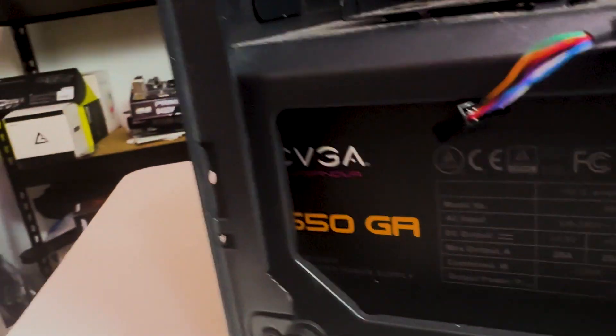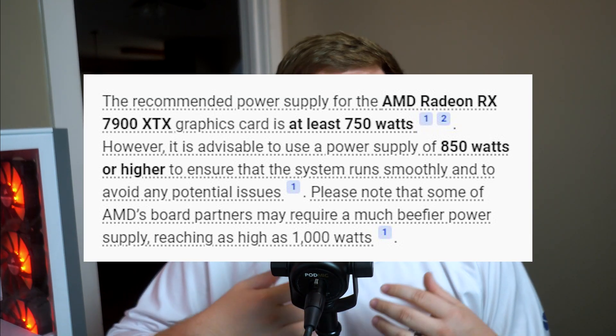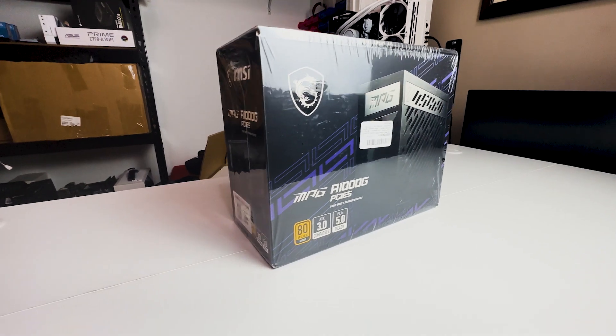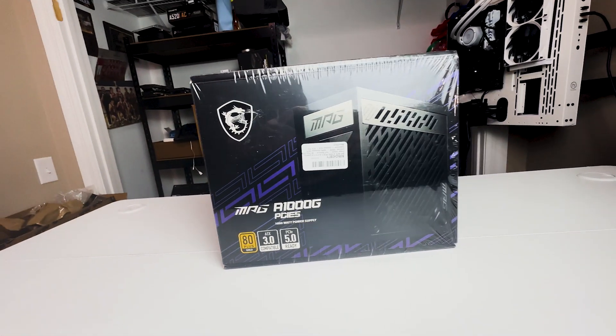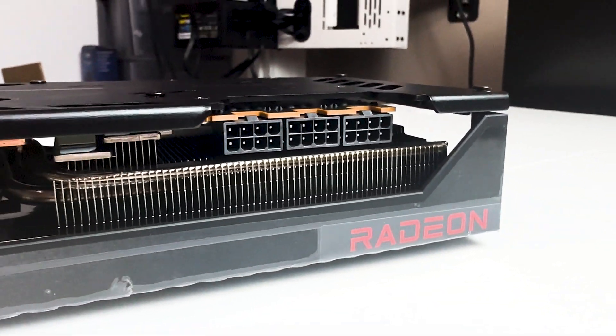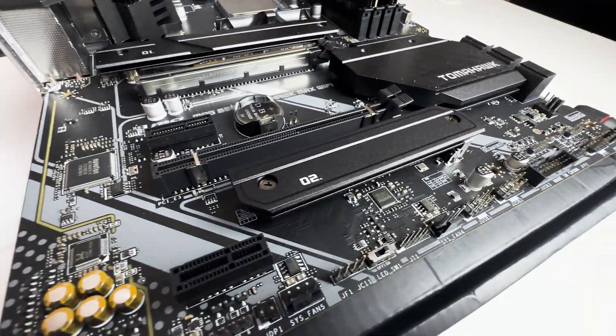Since we chose the 7900 XTX, we needed to beef up the power supply. He only had a 650-watt unit, so we needed more juice. The recommended wattage if you Google it is 750 watts, but we wanted to give him a bit more headroom so he won't have to swap the PSU if he upgrades later. We went with an MSI MAG power supply at around $170 — it has enough PCIe plugs for the Sapphire Pulse card, which requires three PCIe connectors.